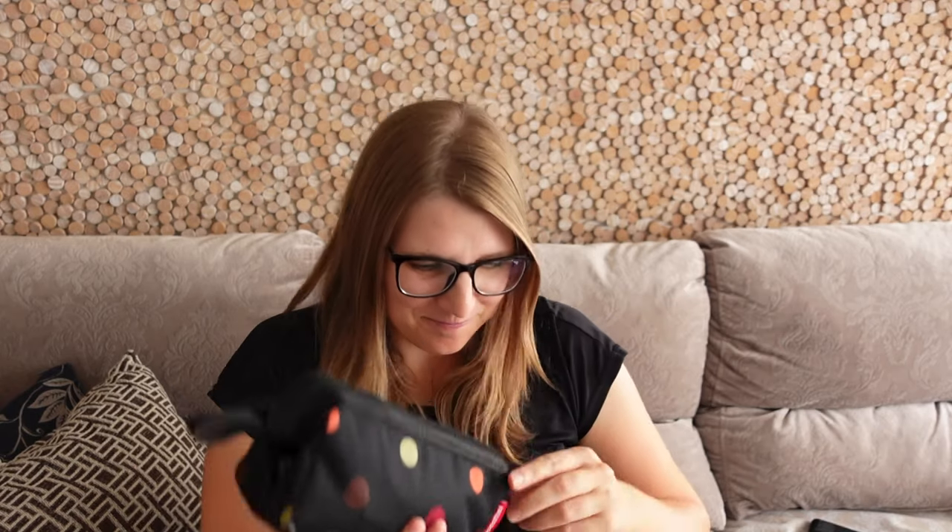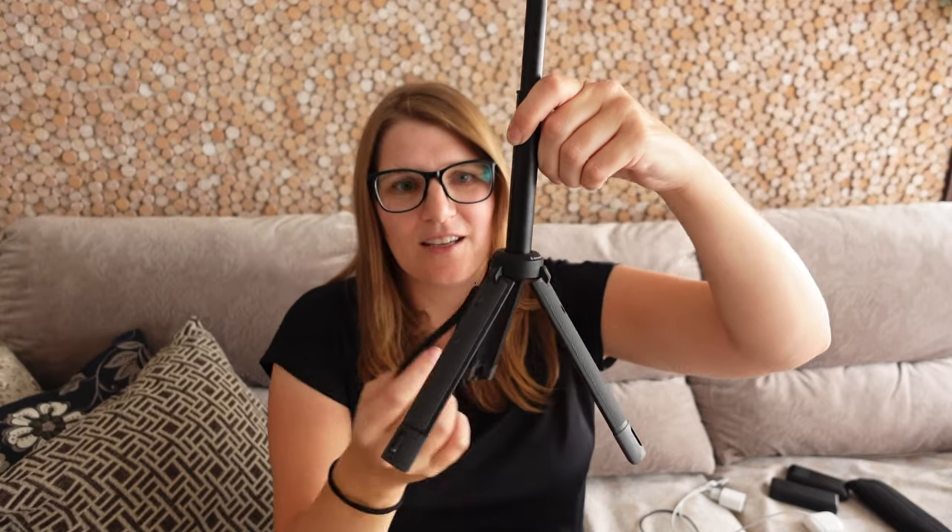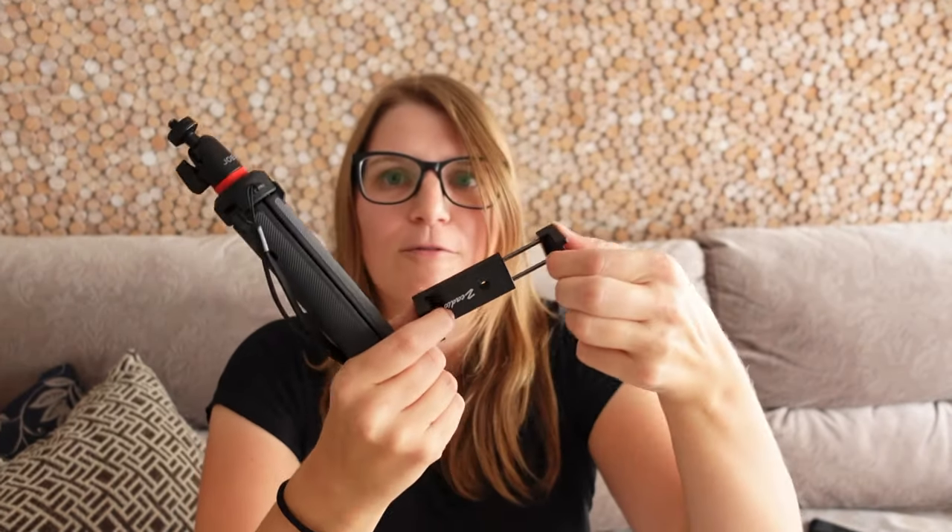The first thing in my tech pouch is a little tripod from Joby. You can extend it, and it has a little ball head on top — a bit fiddly to lock all the elements. I could use it as a selfie stick, which I actually never do, or fold out the legs and use it as a tripod. I usually pair it with a little phone holder.